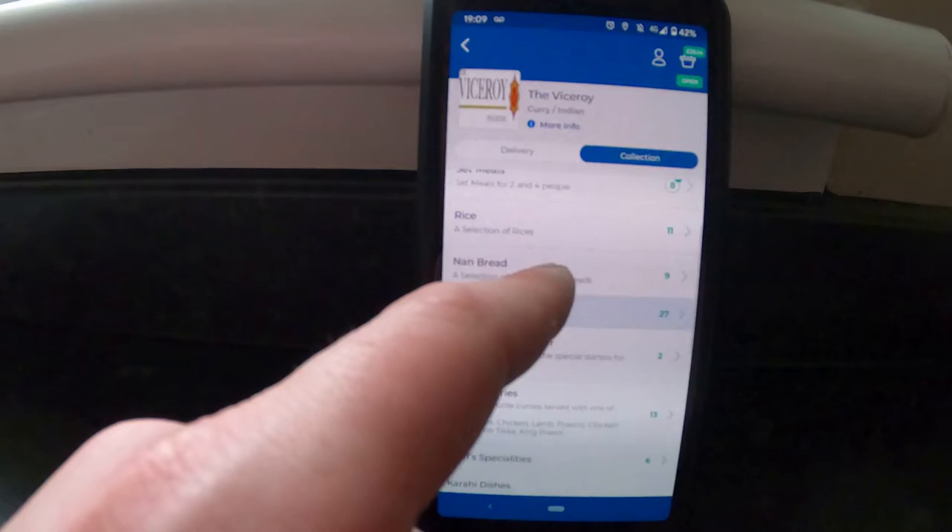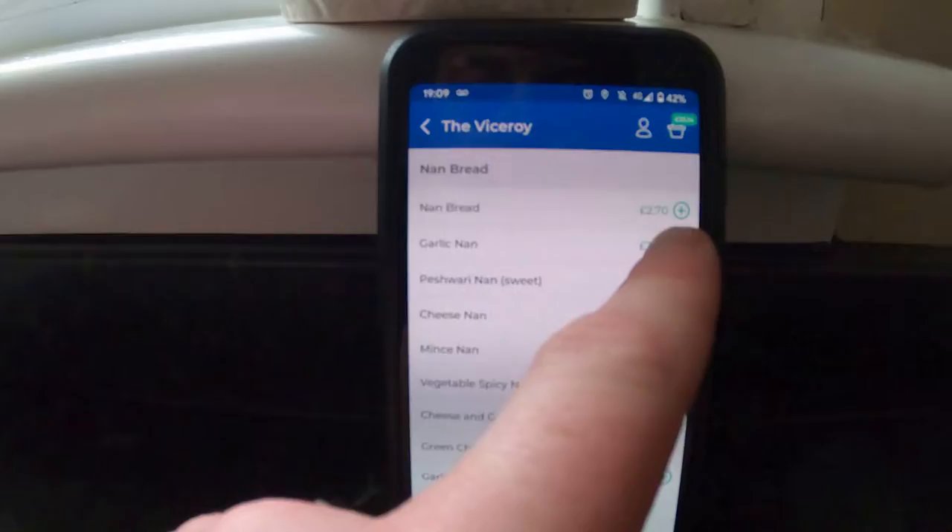We're gonna do this as a collection — I'm gonna go up and collect it. Where's my naan? I'll add the garlic naan — there we go, add to order, boom, just like that.